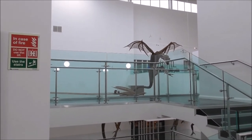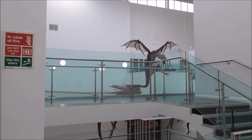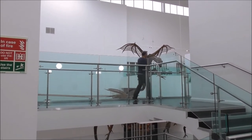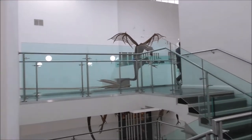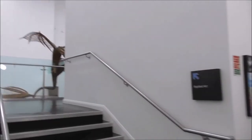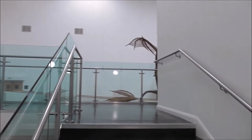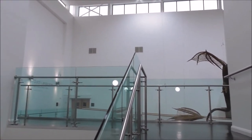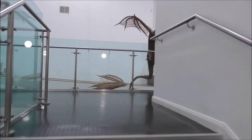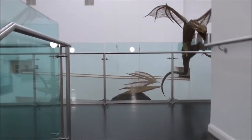They're the first works by Rembrandt, the Dutch master, to be acquired by the museum. Rembrandt has been displayed in the museum before, but just on loan. So this is the first time they'll actually be owned by them. Only two of the displays are featured today in the Dutch Masters exhibition.